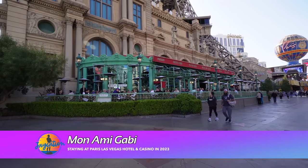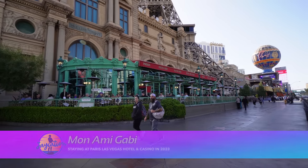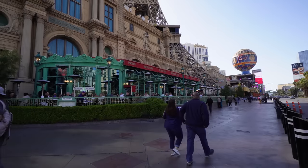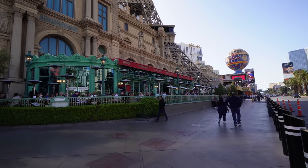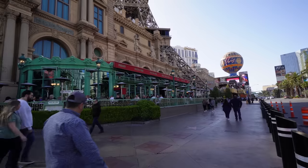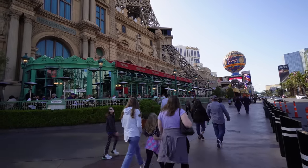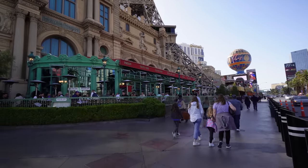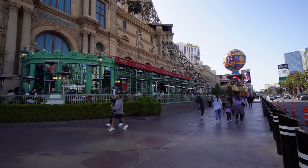Starting off with the tour here — here's Mon Ami Gabi, one of my favorite places for ambiance in all of the Las Vegas Strip. They do have a nice heated patio this time of year. The shade is still down here, so if you're coming to dine for breakfast around nine o'clock the sun is not shining down on you on the patio yet. Make sure you check out Mon Ami Gabi — I love their andouille sausage eggs benedict, that's one of my favorites.